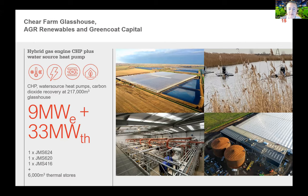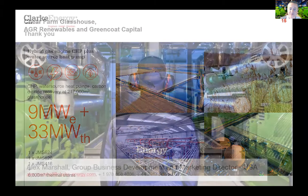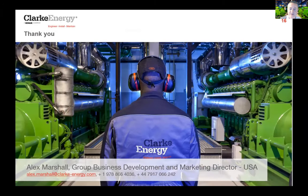The driver here was the Renewable Heat Incentive, which has now been shelved, but with the need to decarbonize heat and the electrification of heat, CHP can still play a part, particularly with decarbonized gases. Thank you very much for your time — I'm available on my US or UK number.